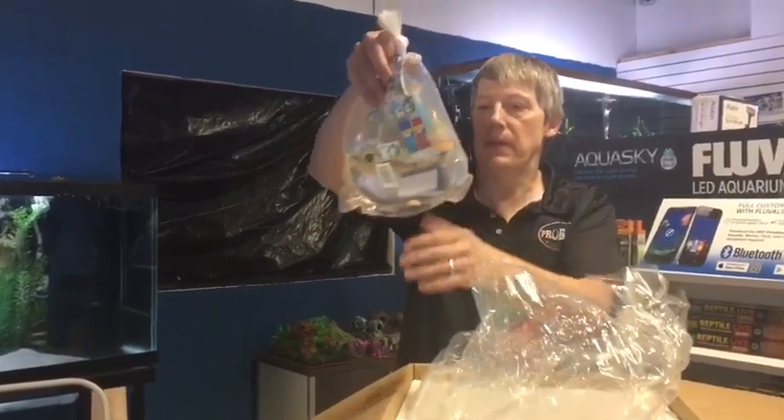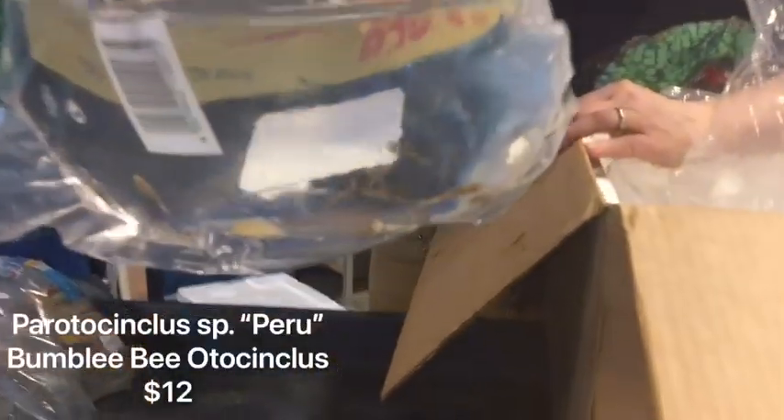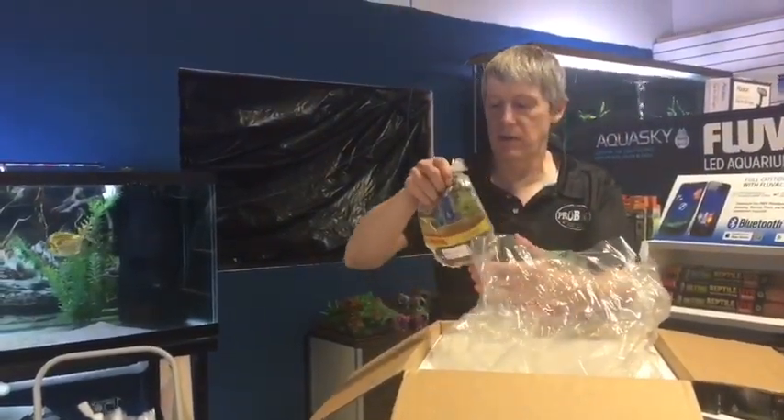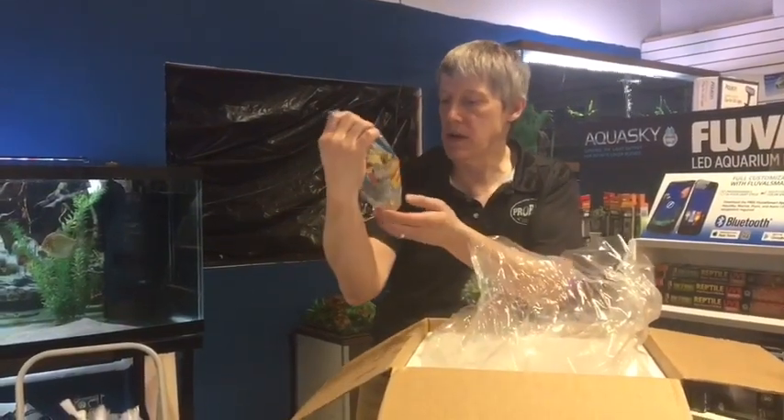Next is some Bumblebee Otocinclus — so this would be Nanos. Big stock up on Nanos this week in general. We just moved our Nano section over; the whole second row in our shop is all Nanos now.